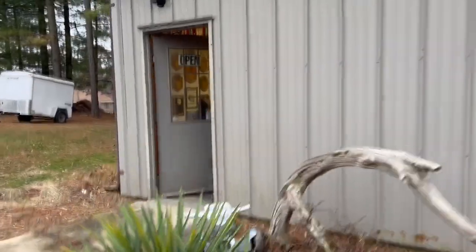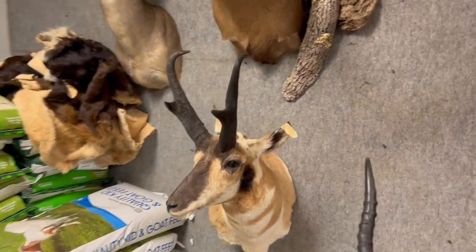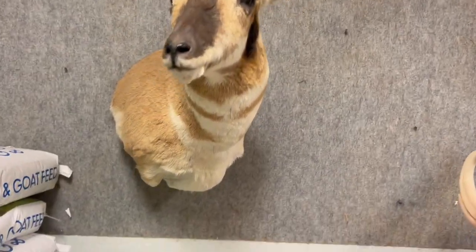We're here. There it is. Oh, man. That's a good-looking antelope.